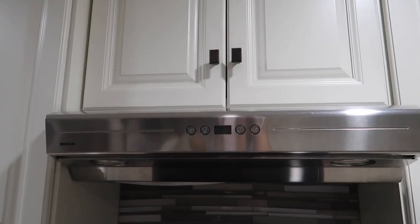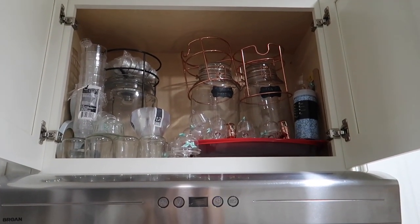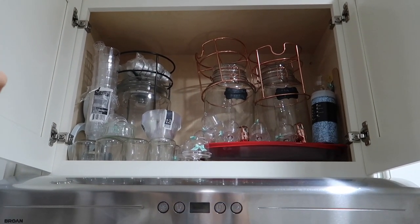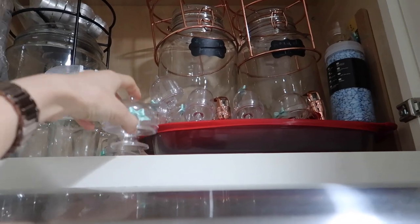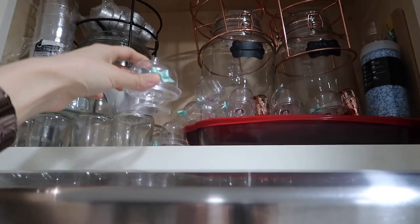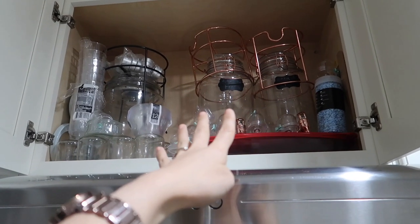Moving on to the cabinet on top of the range hood — we rarely ever use any of this because it's mostly things for parties. For the dessert table I have cups for desserts like parfaits, some little bowls, cute little stands I use for cookies, and water containers for aguas frescas.